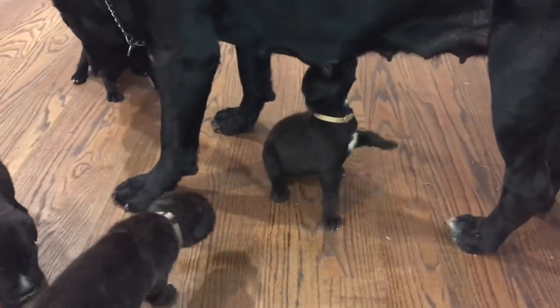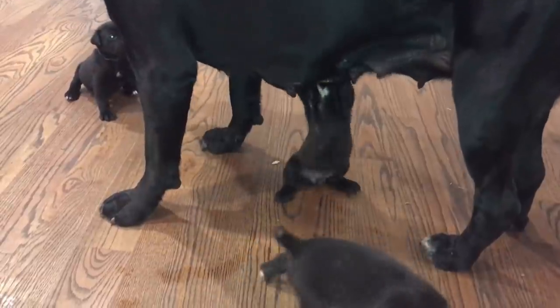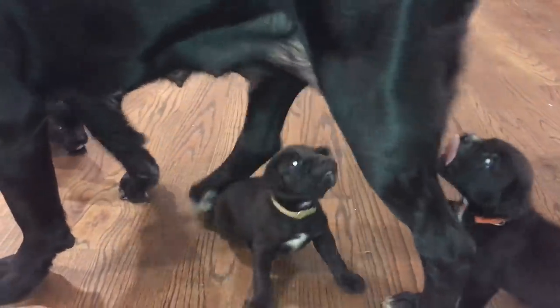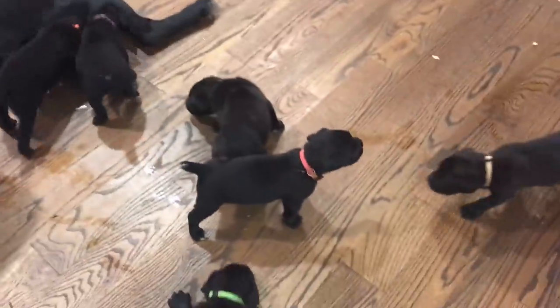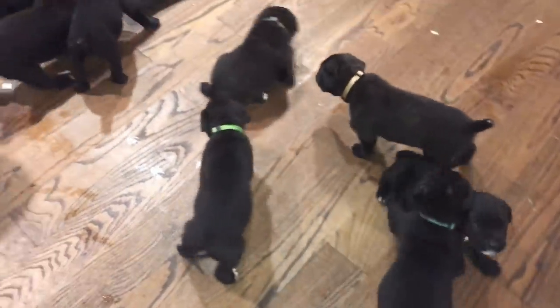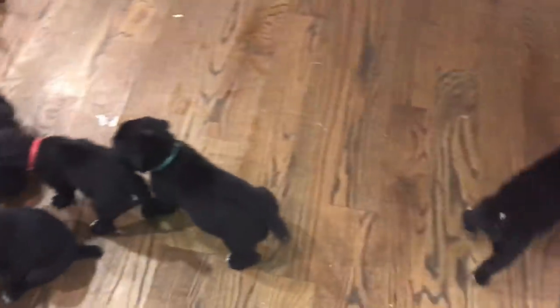So you might think that Asha is being rather rough with her pups, and to some degree she is. Asha is beginning to wean the puppies and discipline them. So through a bit of playbiting and roughhousing, she's letting them know that she's not interested in nursing, and their continued advances are just not appreciated. But they're persistent, if nothing else.